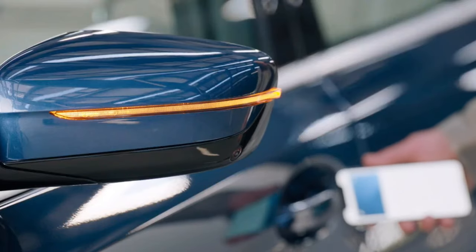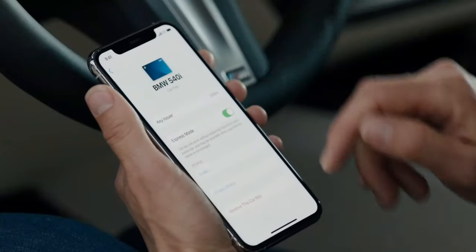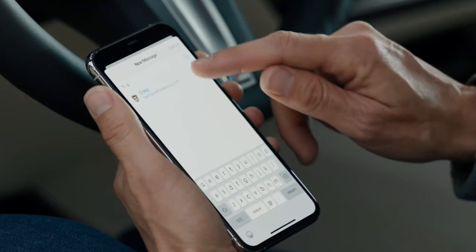CarPlay has also been updated. Through NFC technology, you'll be able to start your vehicle just with your iPhone. However, BMW is the only manufacturer currently compatible with this feature, but more manufacturers are looking to provide functionality in 2021 and beyond. You'll have digital keys on your phone, your vehicle will read it through NFC technology, and you'll also be able to share those keys with anyone else you want to have access to starting your vehicle.